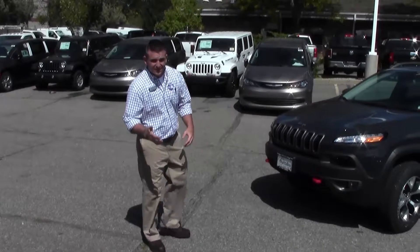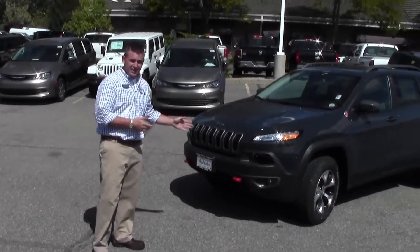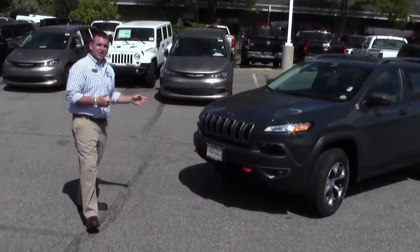Hey, thanks for coming in, guys. I know you're excited, so let's check it out. It's the all-new Cherokee Trailhawk.